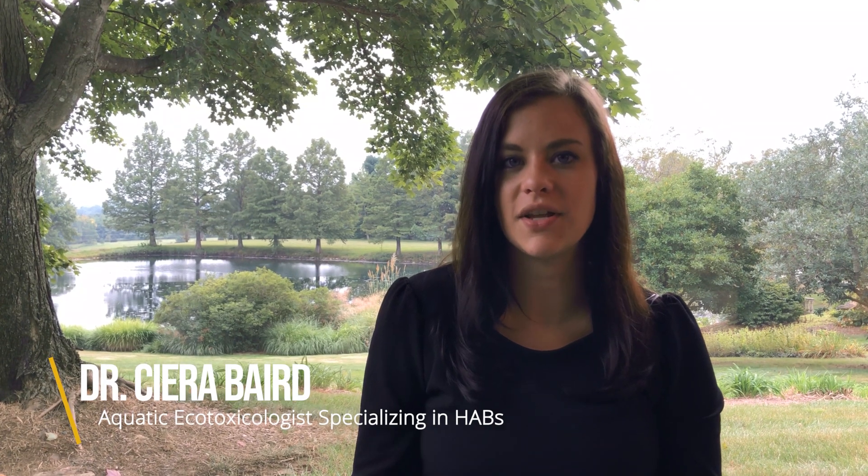Hi, I'm Dr. Sierra Bayard, and I'm an aquatic ecotoxicologist specializing in harmful algal bloom management here at Aquatic Control. As I mentioned, today we're going to be talking about harmful algae.